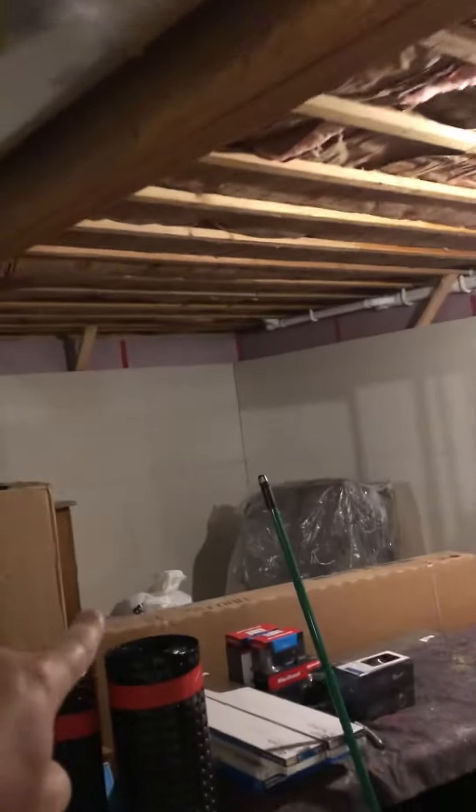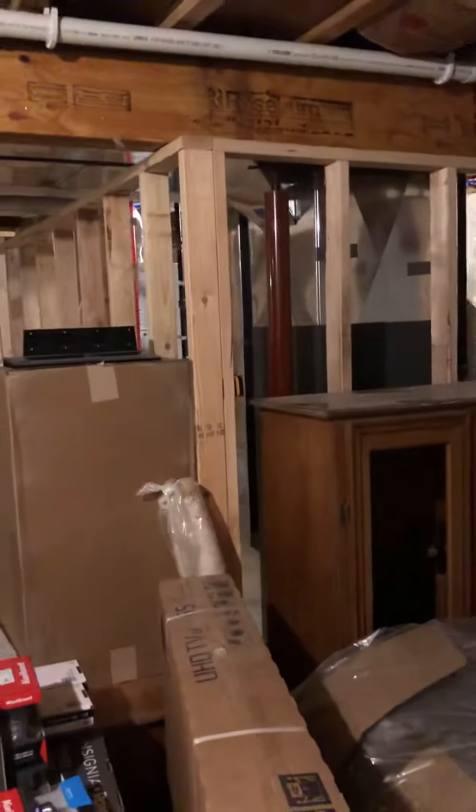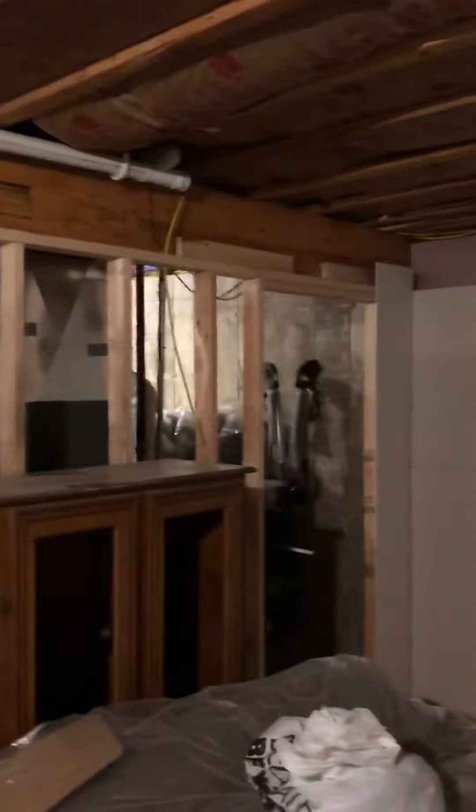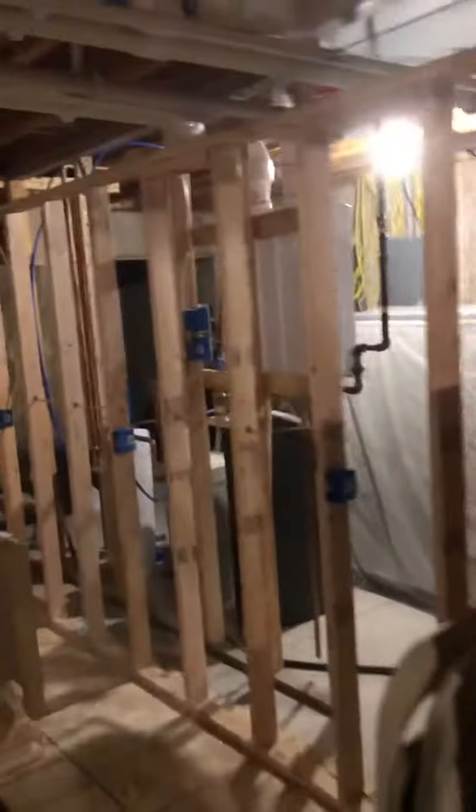And then this will be the exercise room from here over to that wall, which is a pretty good space — probably 25 to 30 feet by 16 feet, something like that. And that is the doorway to go into the equipment room for all the furnace, electrical, and all that stuff.